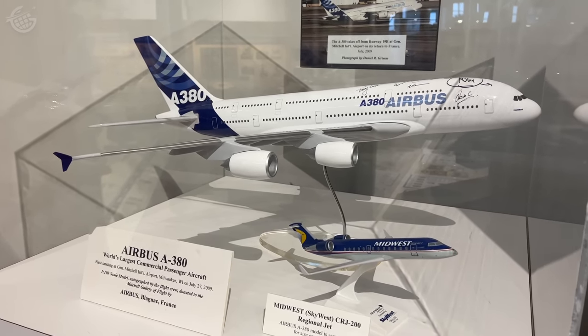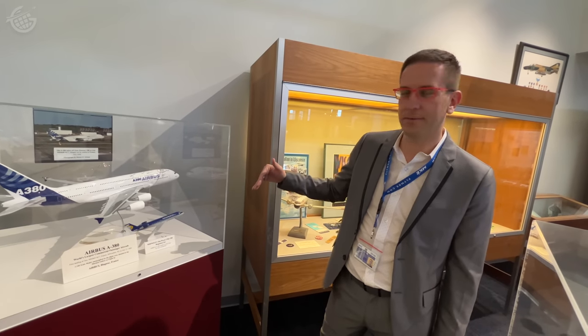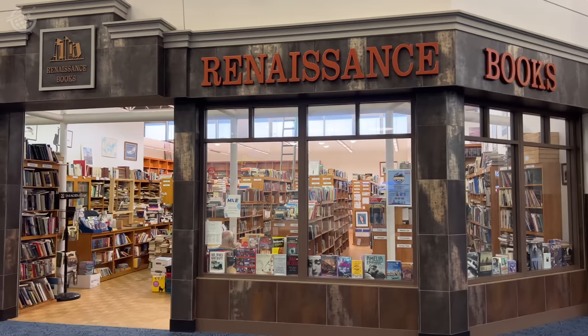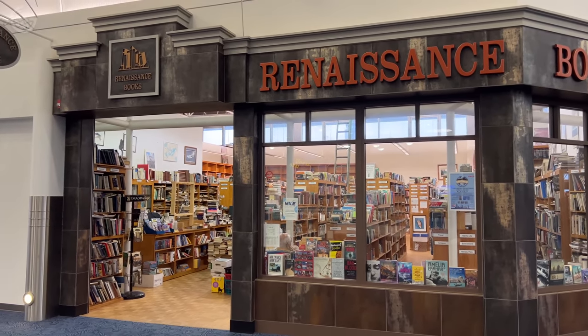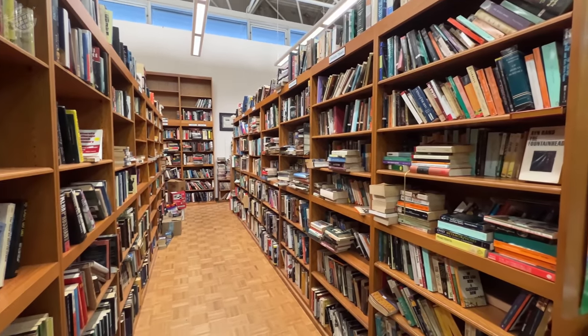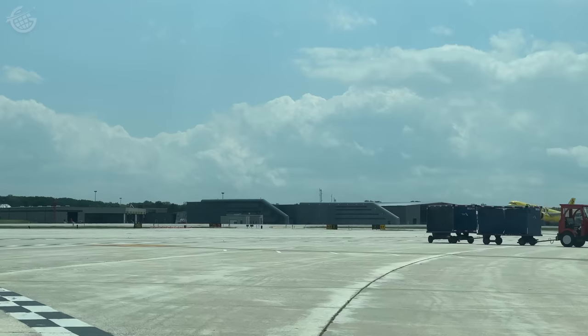They gave the airport this beautiful model. We actually put a CRJ200 model next to it in the same scale so that people can see just how much larger it is. And if you want to take a piece of history home, you can, in the form of a used book. Milwaukee is home to the world's only used bookstore in an airport — Renaissance Books.